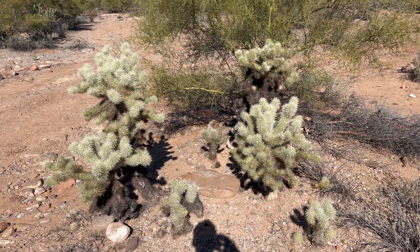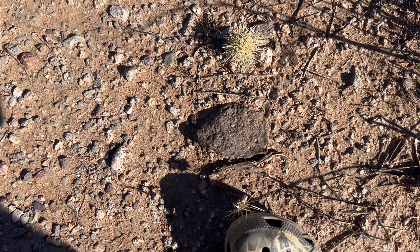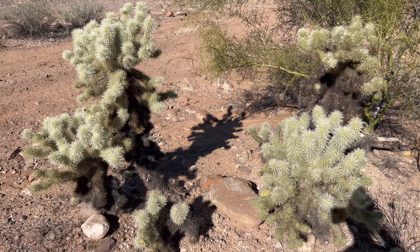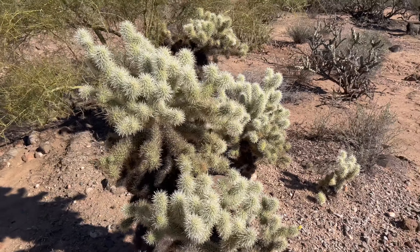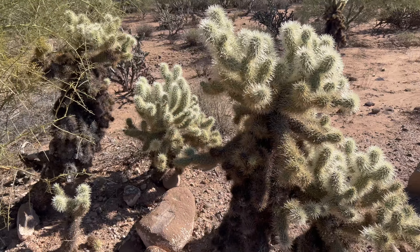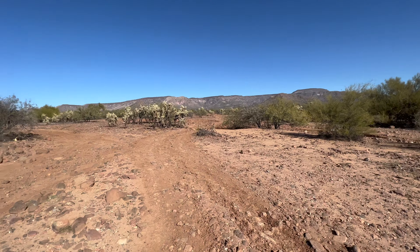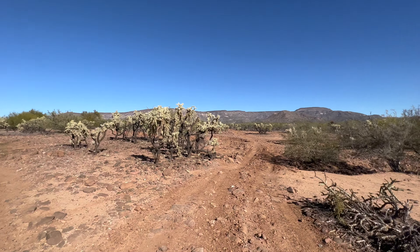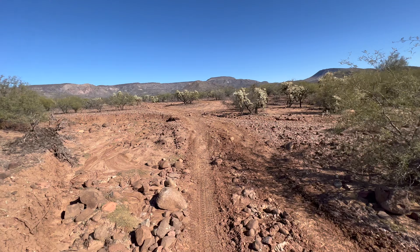The teddy bear cholla is another type of cholla — they're actually even worse. Oh my goodness, I already got a little piece on me. They drop these little arms and legs on the ground and they're even more spiny. They look cuddly, they look soft — no, they're evil. The teddy bear cholla is very common here in the Sonoran Desert and they are brutal.